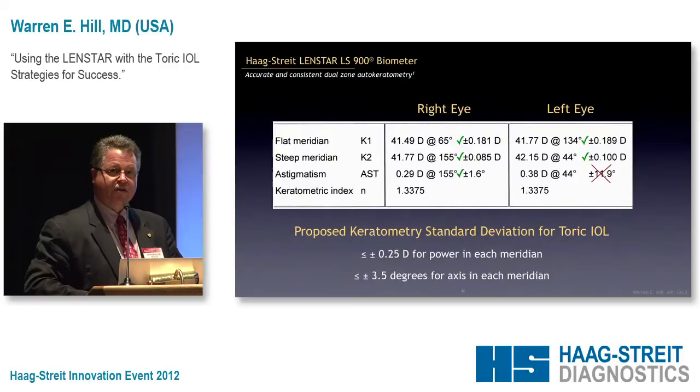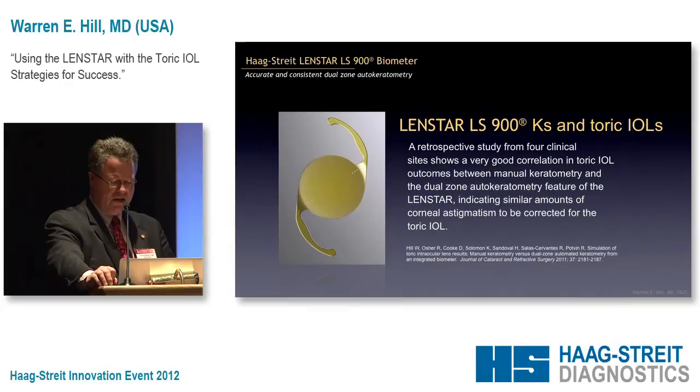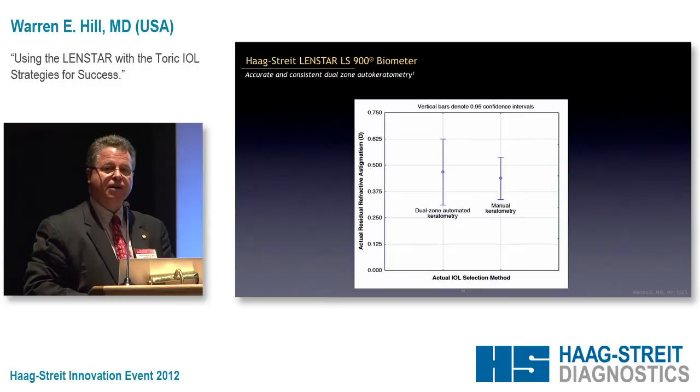The reason I brought up the manual keratometer is that when the LensStar first came out, Bobby Osher, Kerry Solomon, myself, and others did a study where we took measurements with no validation criteria and compared it to manual keratometry. What we found was that without validation criteria it was pretty close, and when we added validation criteria, it was statistically the same as manual keratometry.